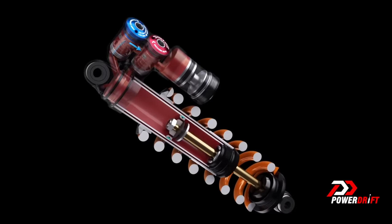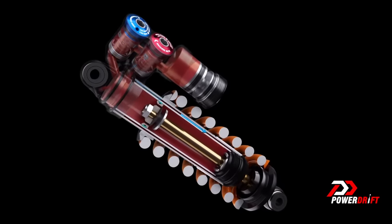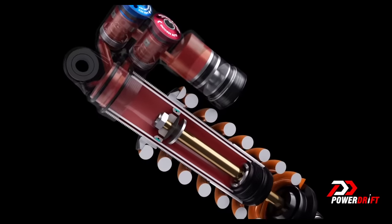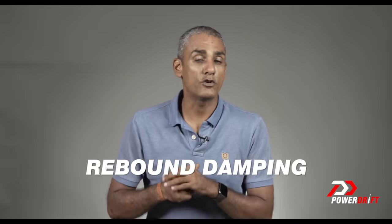The damper inside is a hydraulic unit that moves much slower than the spring. When the tyre moves up and compresses the spring, it also puts pressure into the damper. The damper's job is to stop the spring from collapsing completely and to control how the spring returns to its shape. Take a ballpoint pen spring, compress it and release — it bounces around. Controlling that bounce is damping, and that expanding phase is called rebound damping.